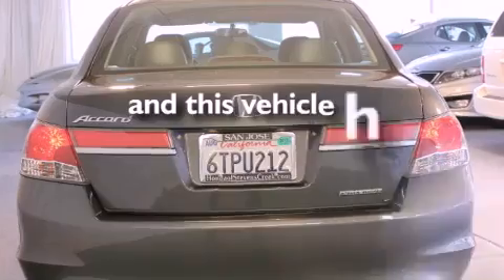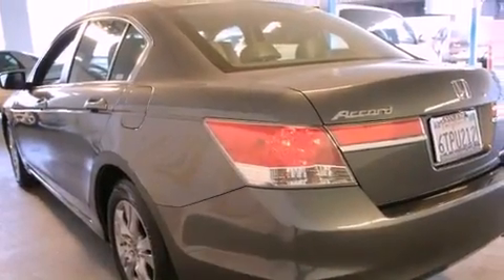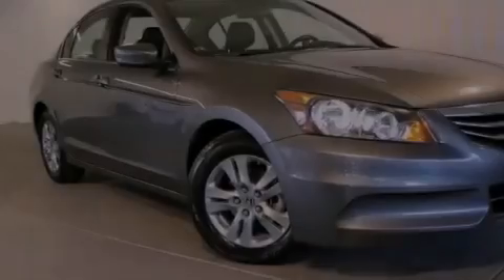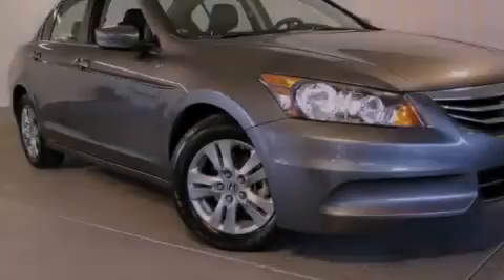This vehicle has fewer than 3,000 miles on the odometer. With an EPA estimated rating of 34 miles per gallon on the highway, this automobile does not compromise its fuel efficiency for size, comfort, or fun.